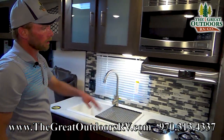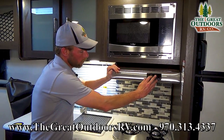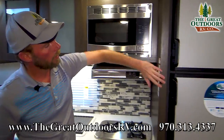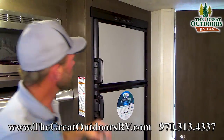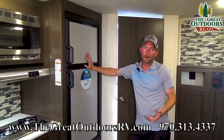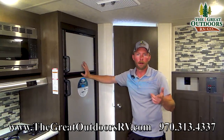You've got a two-burner stovetop with a fan that actually vents out — and it also has a light. Above that is your microwave. Over here you've got your gas-electric Dometic refrigerator. When you're somewhere without hookups, run it on propane; when you've got hookups, plug in and it'll automatically switch over to electricity.